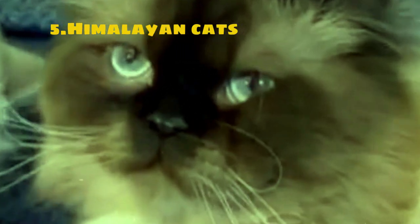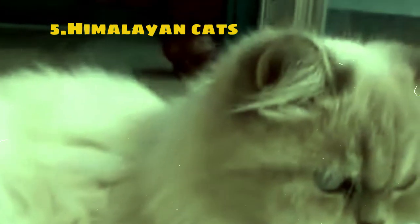Their coat comes in a variety of colors including seal, blue, chocolate, lilac, and more, with darker points on their ears, face, paws, and tail reminiscent of Siamese cats. One of the most distinctive features of Himalayan cats is their striking blue eyes, which are large, round, and expressive.